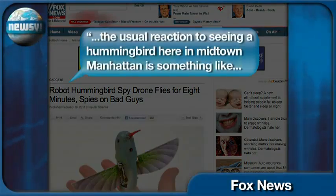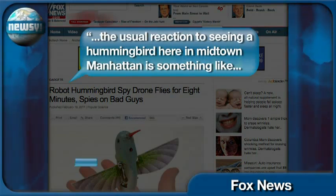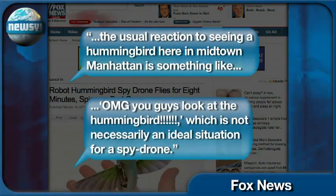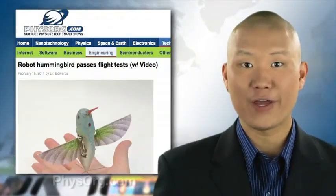Fox News points out another hurdle: hummingbirds aren't that common of a bird. The usual reaction to seeing a hummingbird here in midtown Manhattan is something like, OMG, you guys look at that hummingbird, which is not necessarily an ideal situation for a spy drone.